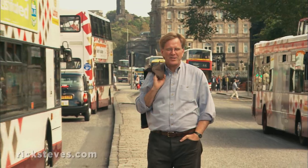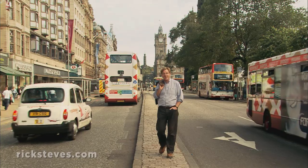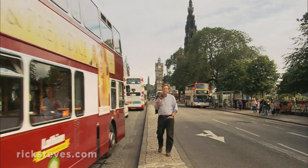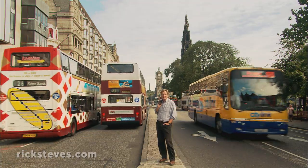The draining of the lake was part of a huge expansion of Edinburgh back in the late 18th century. This was a classic early example of urban flight, with the rich leaving an unlivably congested old town and building a magnificent new one.